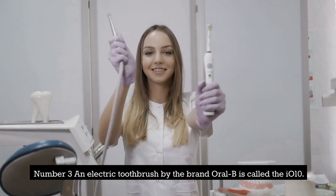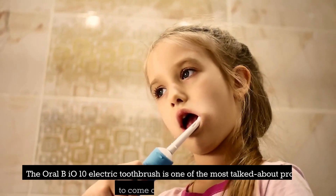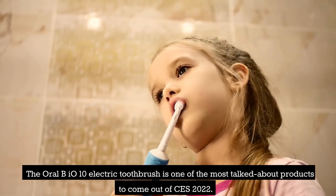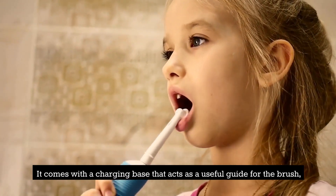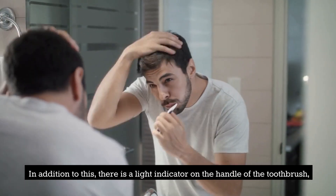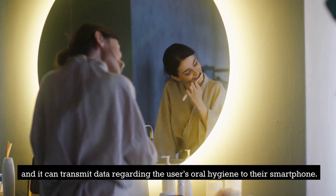Number 3: An electric toothbrush by the brand Oral-B called the iO-10. The Oral-B iO-10 electric toothbrush is one of the most talked-about products to come out of CES 2022. It comes with a charging base that acts as a useful guide for the brush, allowing for improved cleaning. In addition to this, there is a light indicator on the handle of the toothbrush, and it can transmit data regarding the user's oral hygiene to their smartphone.